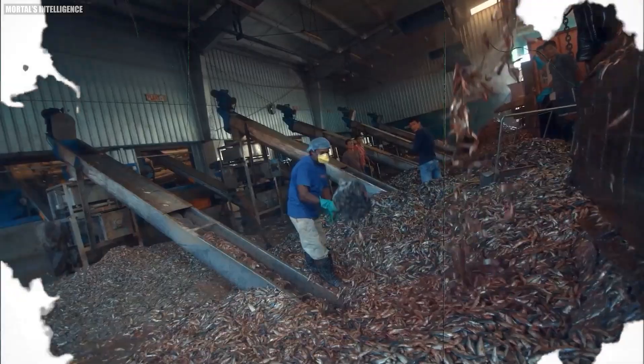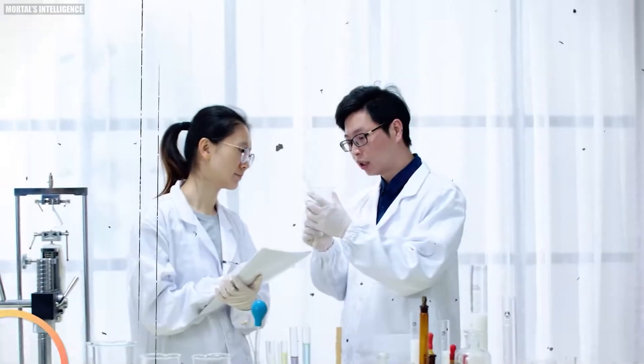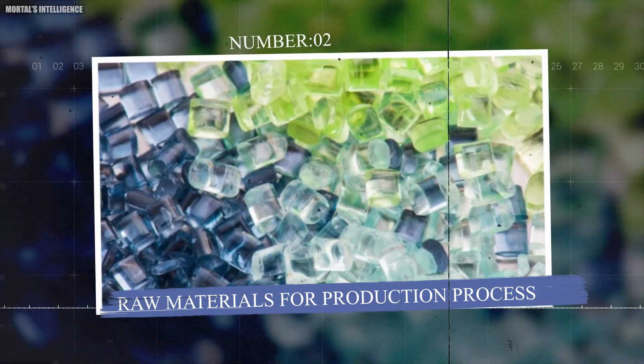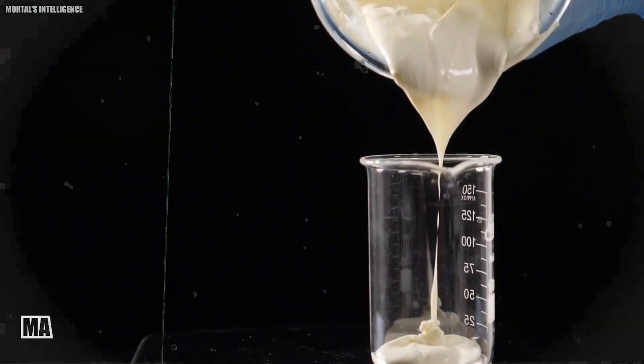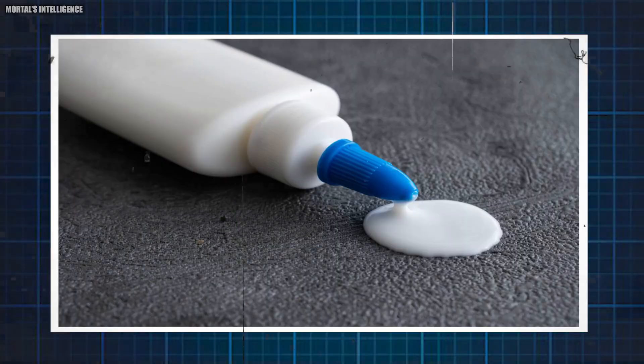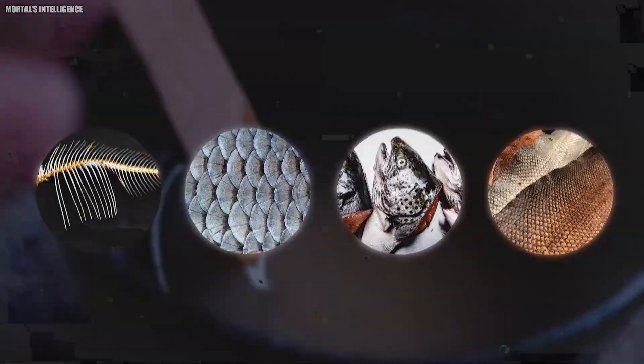Today, manufacturers develop glue with specialized synthetic ingredients, engineered to meet the specific needs of various applications. Glue production involves several procedures and numerous raw materials. The journey from raw material to finished adhesive is fascinating but also complex.